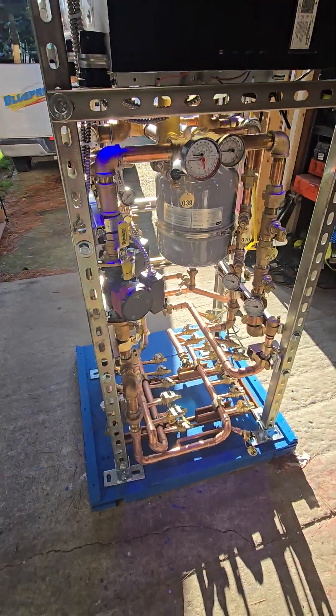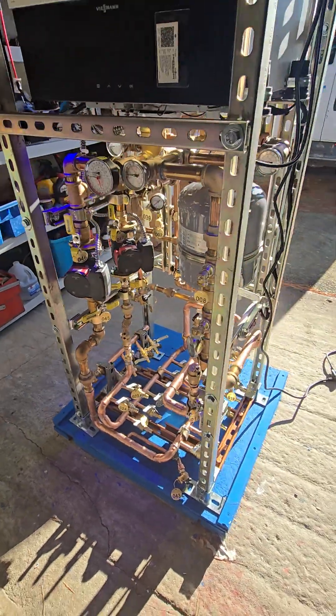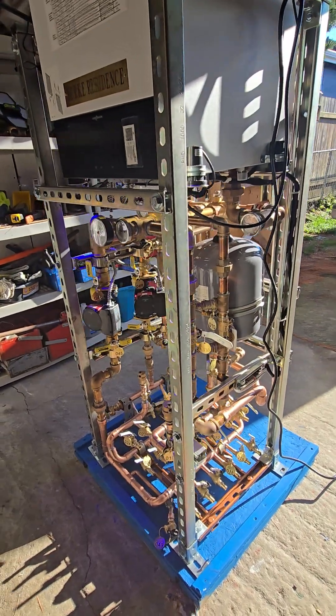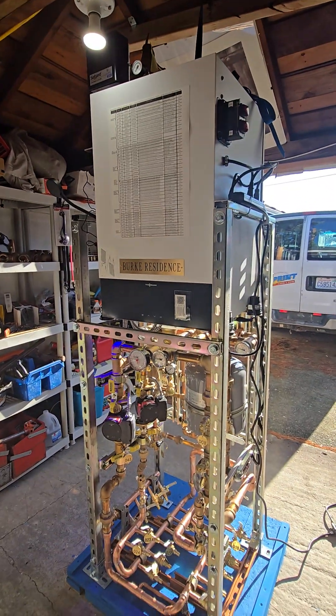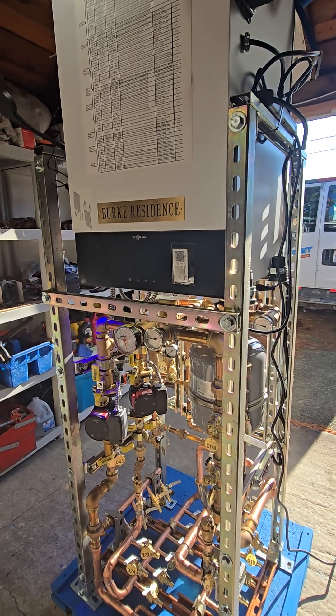Behold, the world's smallest footprint energy system. This boiler mechanical room is on a two foot by two foot footprint. It's complete, ready to go, plug and play, don't you know. If you're interested in getting the job done right the first time, comment cage below. Let's go.